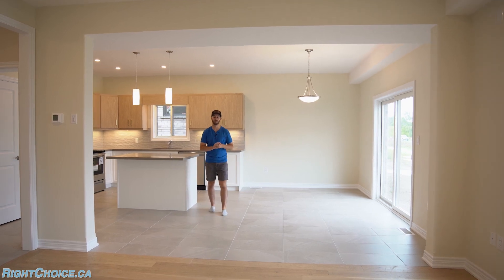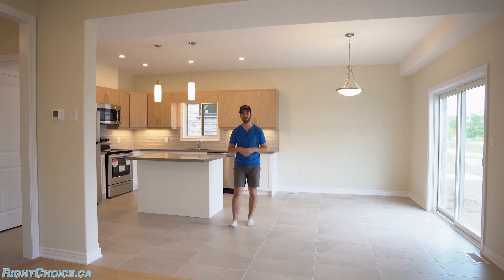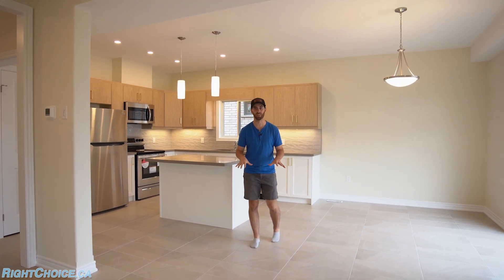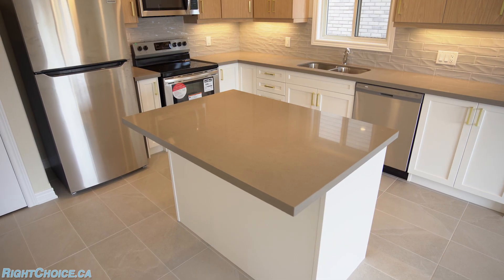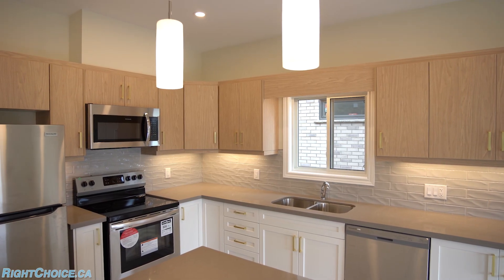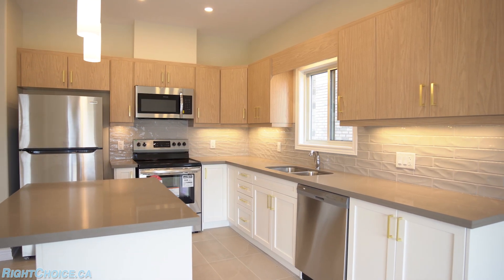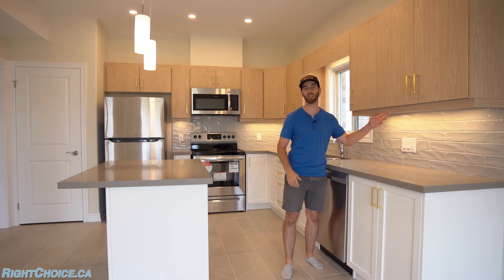Any new build home you go into is going to be really nice inside, so instead of talking about how nice this home is, I want to talk to you about a few features that are considered standard here with Markin Homes. First one is the countertops — we've got quartz countertops, you can get different colors with return splash, standard for you. Next is maple cabinetry, also standard in these homes. You've also got five pot lights and beautiful backsplash with under-cabinet lighting as well.